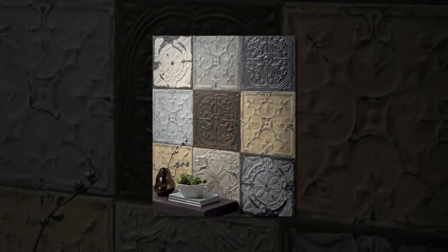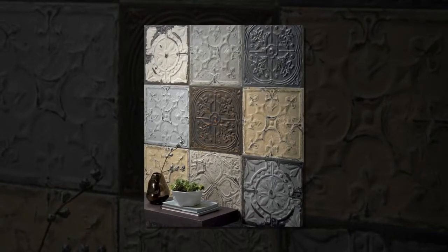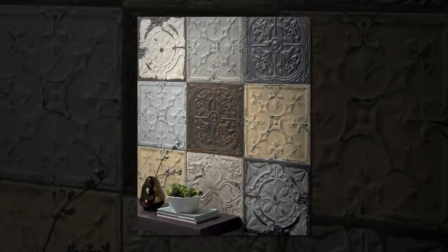On Instagram, an account called 'I Have This Thing With Floors,' where people post pictures of their feet standing on cool floors, has over 840,000 followers.